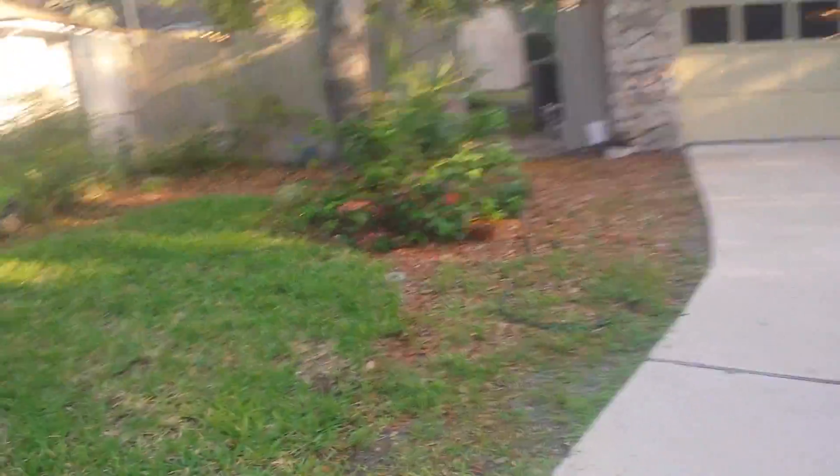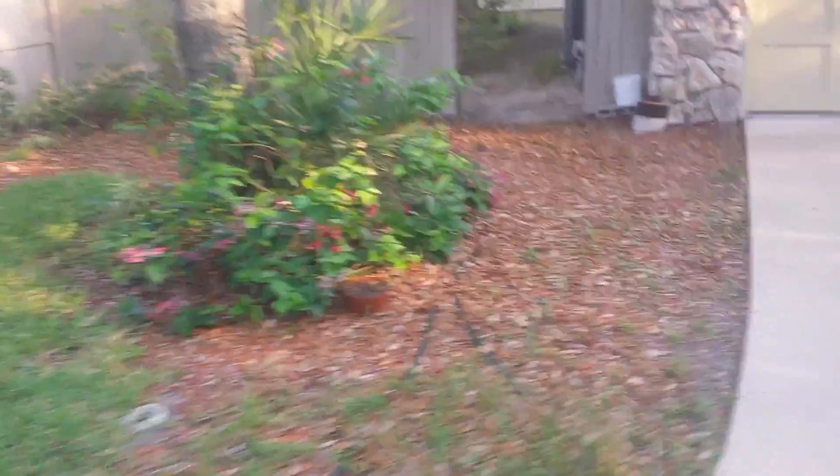I appreciate the referral, so let's take a look at the before — lots of leaves. We're here in the first week of June, so no more leaves are going to be falling. It's time to clean up the yard so you can enjoy it for the summer.